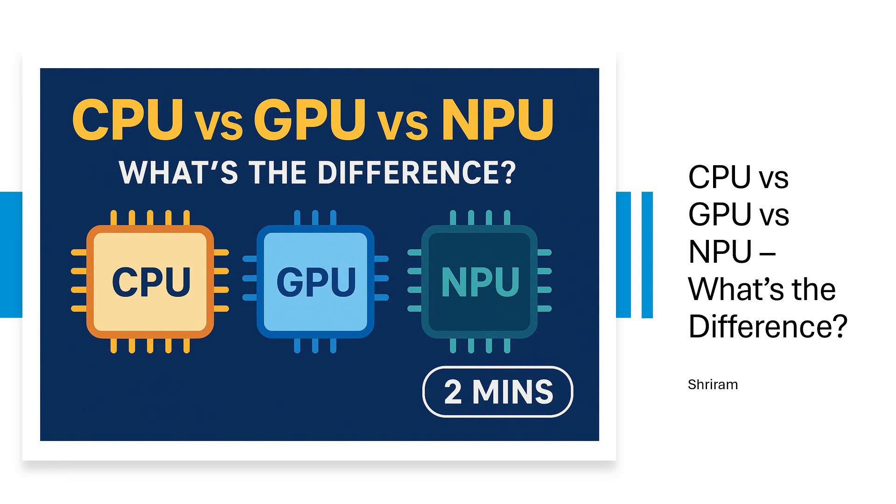Hello friends! Welcome back! CPU vs GPU vs NPU — let's break it down.